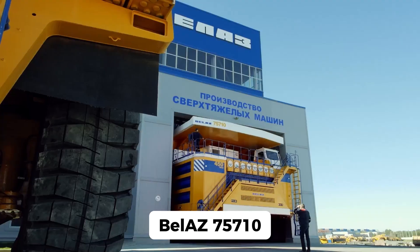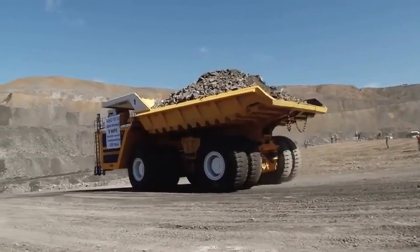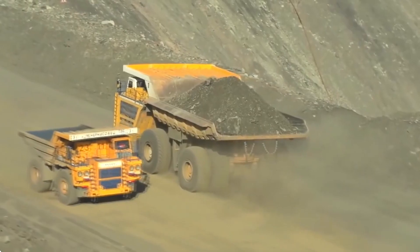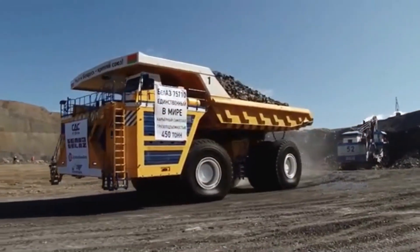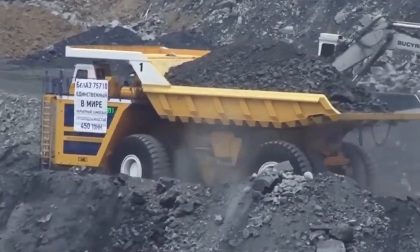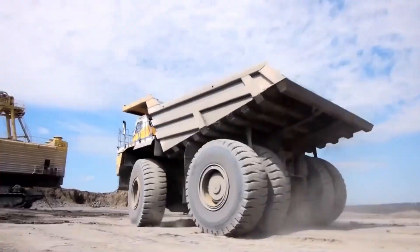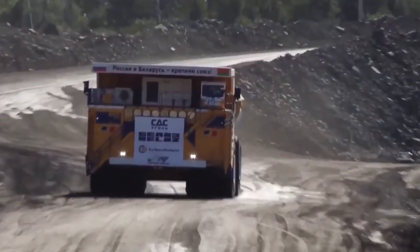Meet the Belaz 75710, the world's biggest haul truck, designed to carry jaw-dropping amounts of material across some of the harshest environments on earth. And it's not just big for show — this truck hauls an unbelievable 450 tons of material in one trip. Stick around and you'll learn how this beast works, what it's made of, and why it dominates other trucks in its class.